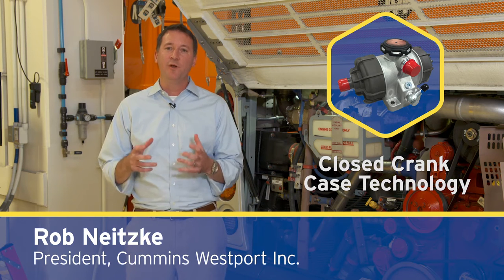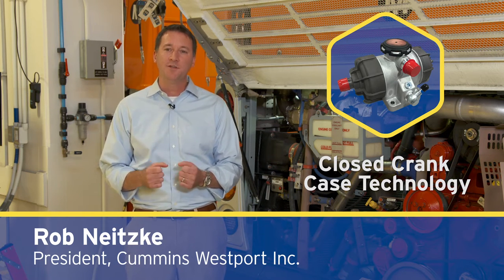First, closed-crankcase technology captures and reburns internal engine exhaust for optimized combustion.